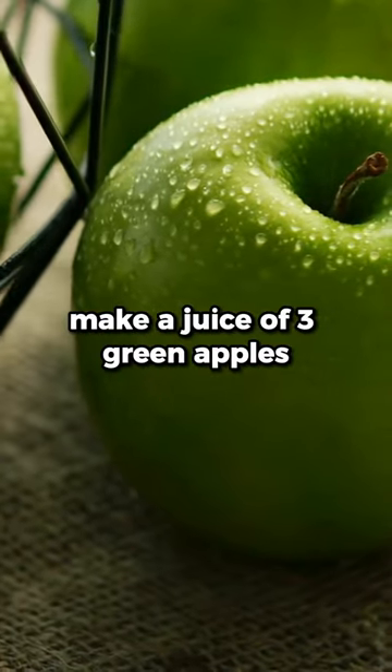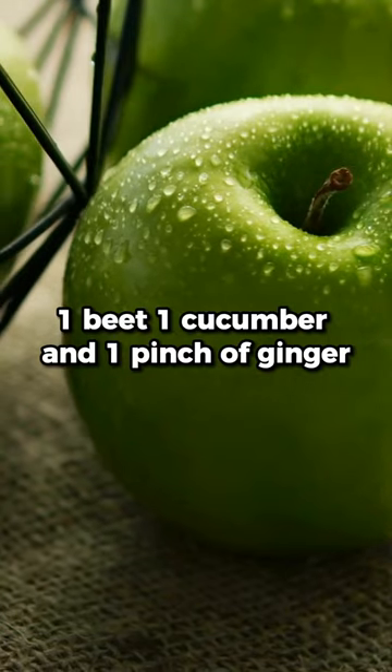For constipation, make a juice of three green apples, one beet, one cucumber, and one pinch of ginger.